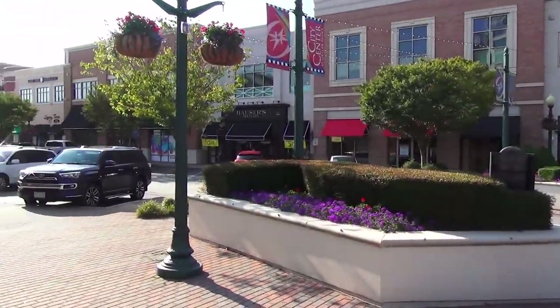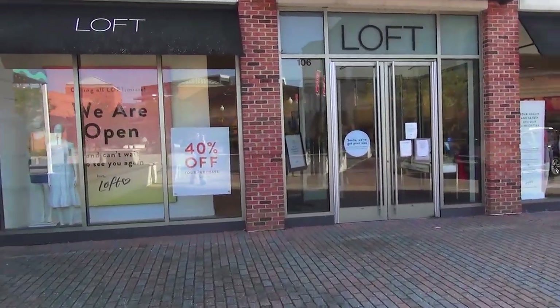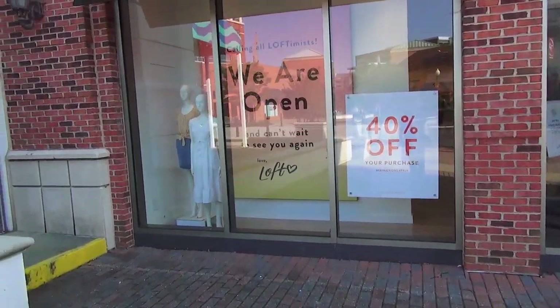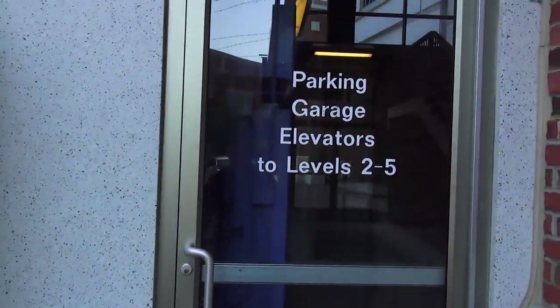We're at City Center at Oyster Point in Newport News. If you type Newport News into Google Maps or pretty much any maps, where it says Newport News on the map is actually here — it's actually over the fountain over there. Isn't that interesting? So this really is City Center.